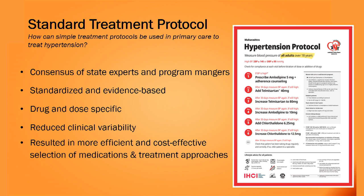The first strategy was developing a simple, standard treatment protocol. We ensured consensus from all state experts and program managers to use this protocol. It was based on evidence-based practices, was drug and dose-specific, reduced clinical variability, and resulted in more efficient and cost-effective selection of medications and treatment approaches.